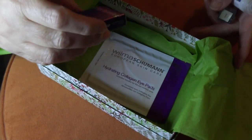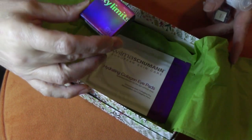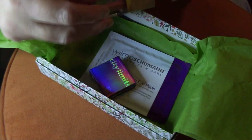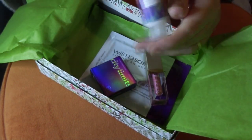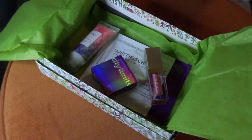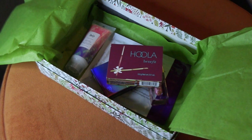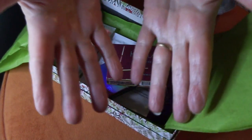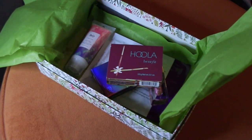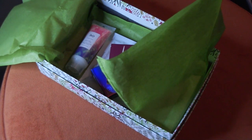Alright, guys — we had our Wilma Schumann Eye Pads, our Eyeshadow by IBY Beauty, our Lip Gloss by Stila, our Moisturizer by R&N Company, and Benefit Hula Matte Bronzer. Both my Ipsy and my Birchbox were winners today. Thanks for stopping in, take care, stay safe, and we will see you in the next video. Bye-bye.